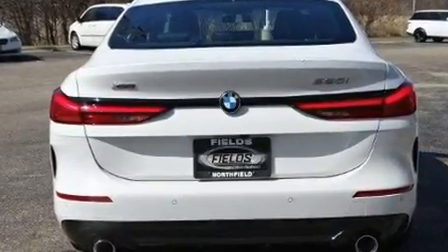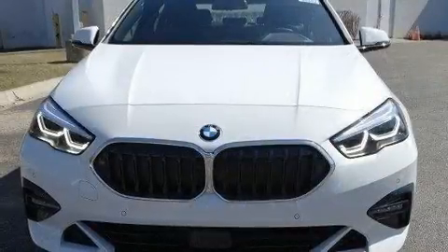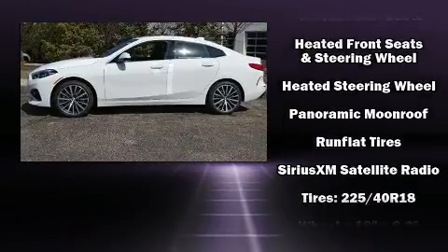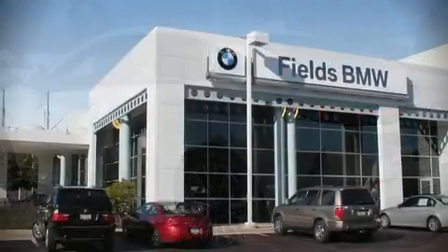BMW also prioritized safety and security with features such as dual front-impact airbags with occupant-sensing airbag, a security system, an emergency communication system, and four-wheel disc brakes with ABS. You'll never lose visibility with rain-sensing wipers, which activate automatically when the drops start to fall.